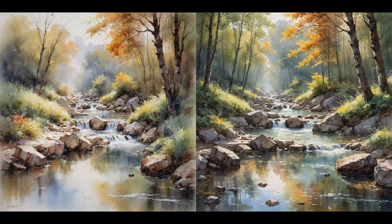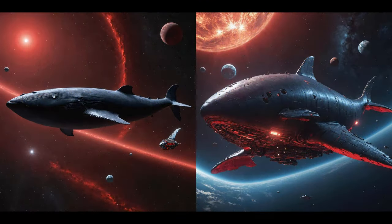Watercolor painting — again the image on the right. The reflections on the water are much nicer, there's a lot more detail. Maybe some people like less detail, but my guess is the image on the right still wins. This is a whale spaceship. In this case, the image on the right is far more dramatic and it is much more a spaceship. I would select that one.